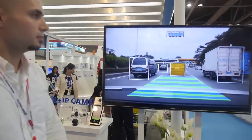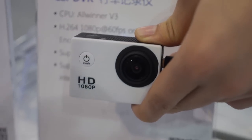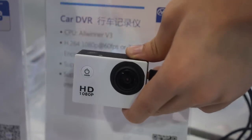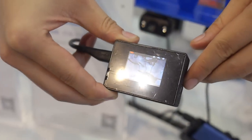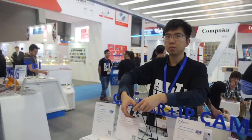All of this is done in real time on the AllWinner V3. This is another pack with a V3 inside — it's a sports camera running 1080p at 60 frames per second, and also 720p at 120 frames per second. The sports camera is an exciting market because one of our most important competitive strengths is our video engine technology — the encoder and decoder are all self-designed by AllWinner.